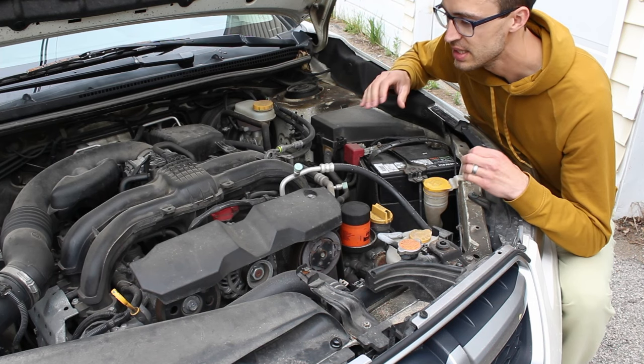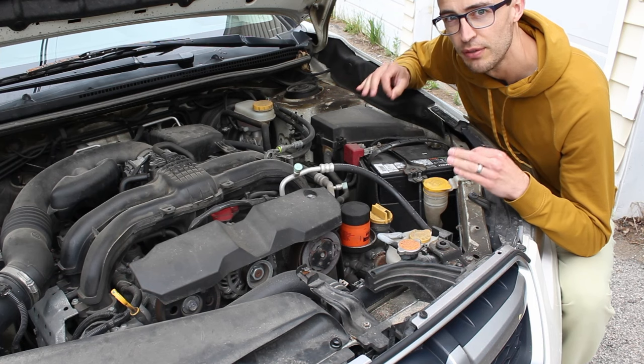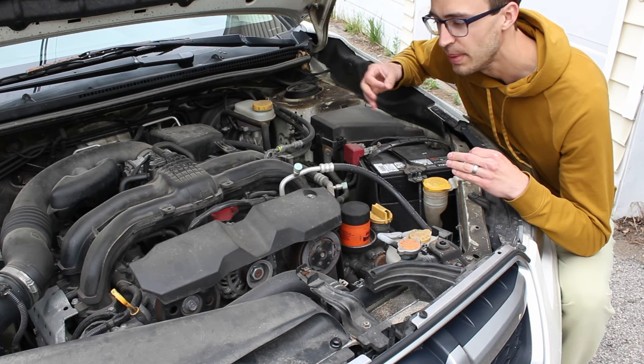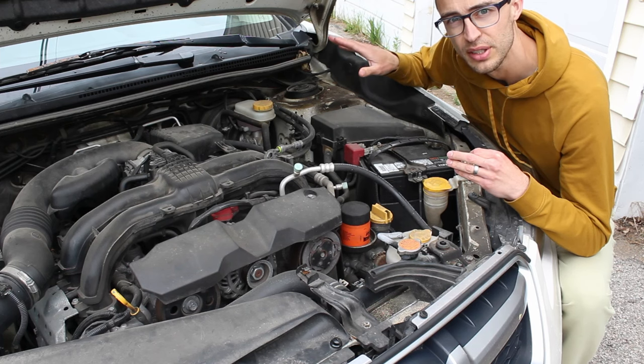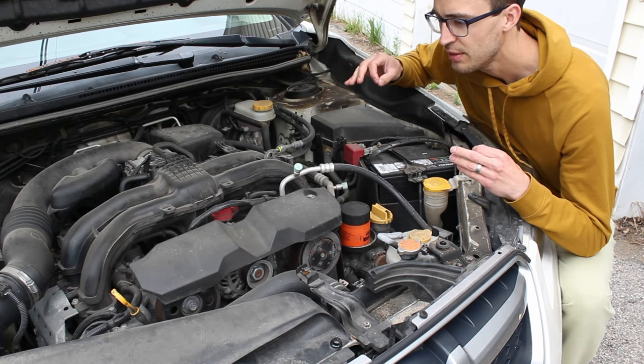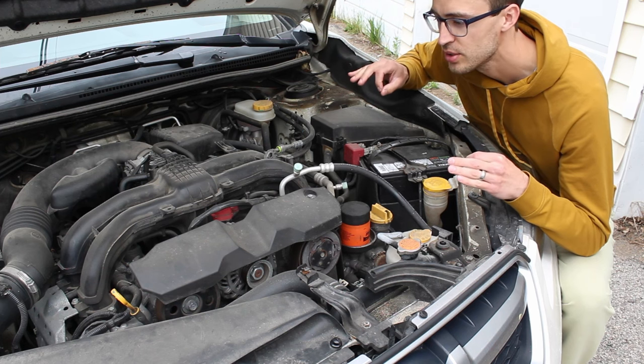The oil doesn't leak out of the engine — it's not dripping, it's not coming out of the seals. It's burning in with the fuel. When your car burns fuel to make it go, it will burn just a tiny bit of oil and it will go out your tailpipe. It's not enough where you'll notice blue smoke coming out of the back; it's just very minuscule amounts.